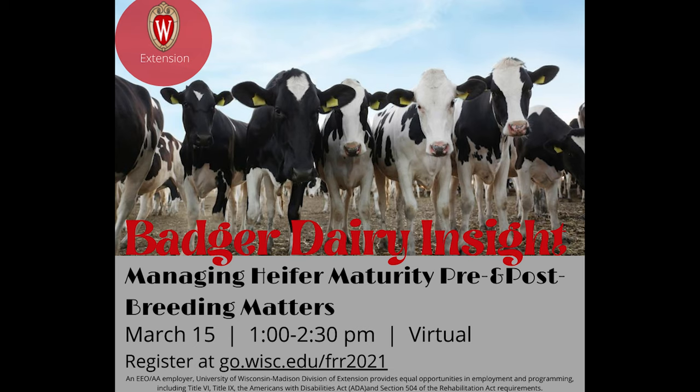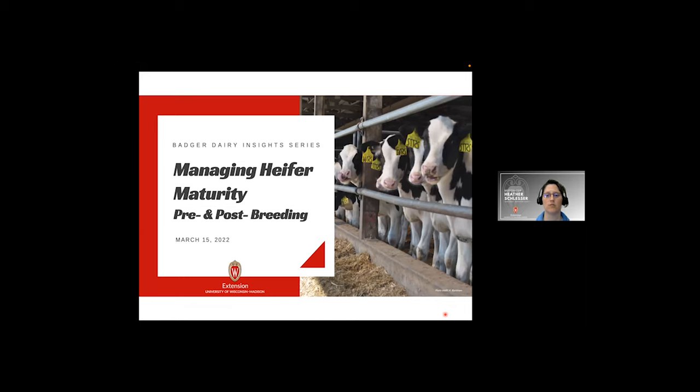Thank you all for joining us for today's Badger Dairy Insight meeting. My name is Heather Slesser, Agriculture Extension Educator in Marathon County, and I'm your moderator for the day. Today we have several speakers who are going to speak with us about the main topic of managing our heifers' maturity pre and post breeding.